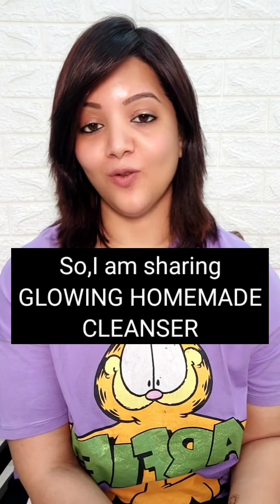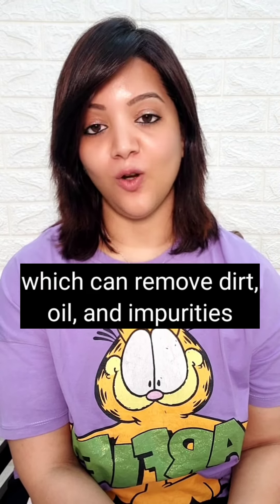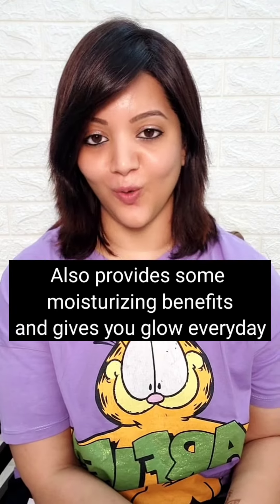Today I'm sharing my glowing homemade cleanser, which can remove dirt, impurities, oil, and makeup. It also provides some moisturizing benefits and gives you a glow every day.